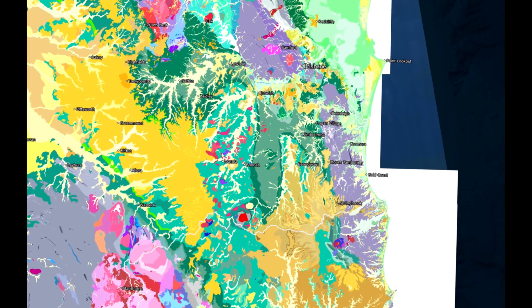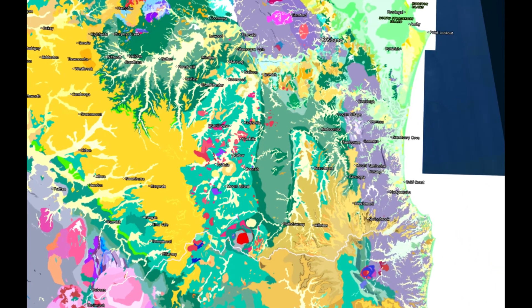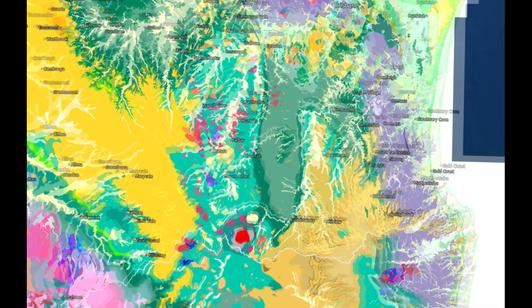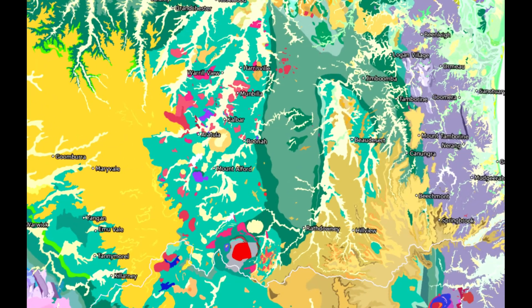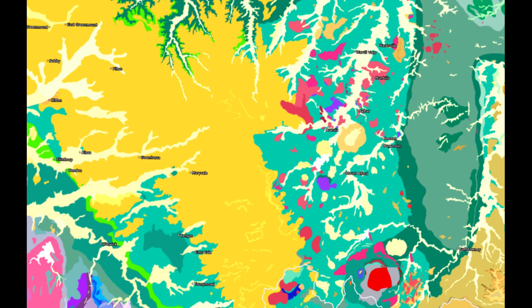I'm going to do a geological drop-in for you. Everything you can see that's green here is either Jurassic or Triassic — so it's between about 150 and 250 million years old. It's all sedimentary and it all bears hydrocarbons — the Ipswich Formation. All that stuff is part of this, and it forms part of what's called the Clarence Basin. But everything you can see in yellow is olivine basalt. The red bits are all igneous as well. Let's have a look at how.